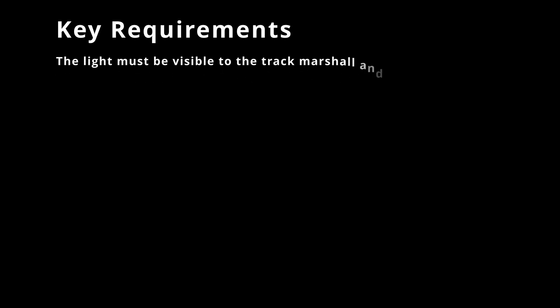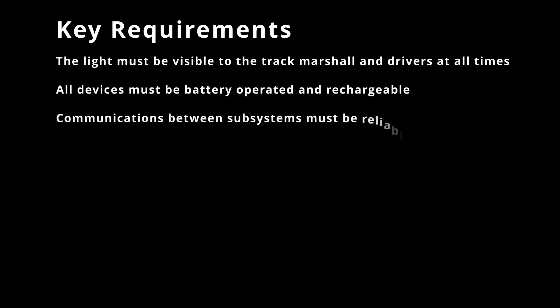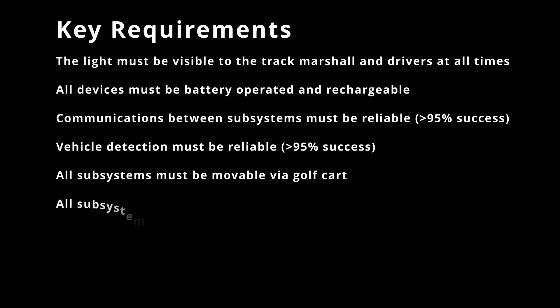While there were many different requirements for each subsystem, these were our project's most important requirements. The light must be visible to the track marshal and drivers at all times. All devices must be battery operated and rechargeable. Communications between subsystems must be reliable. Vehicle detections must be reliable. All subsystems must be movable via golf cart. And lastly, all subsystems must be weather resistant.